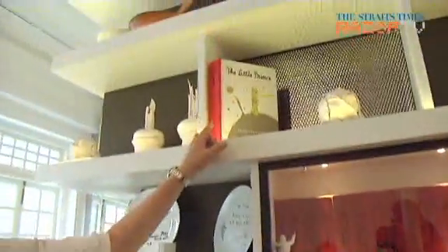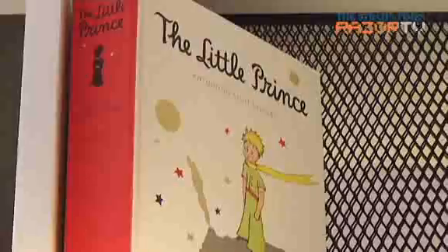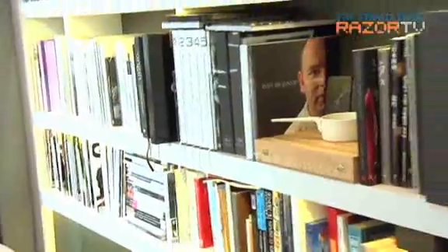Little Prince is one of my favorite books. I always have many different versions of it, and a lot of people know that I like Little Prince, so they give me Little Prince books, t-shirts, and cards. So those are the books that we keep here.